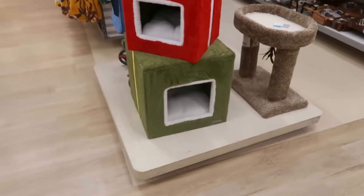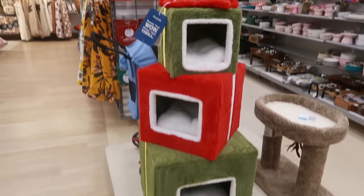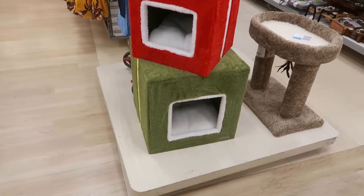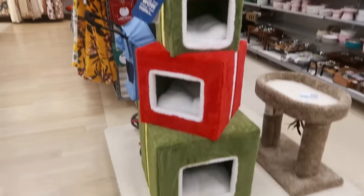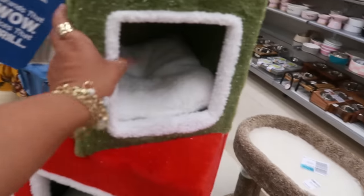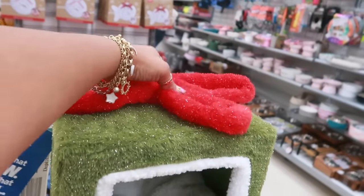Well, isn't that cute — I love that! I don't even have a cat and I would want that. My problem would be I'd want to keep this up all year round, not just around the holidays. It's one big tower for $130 — how cute!